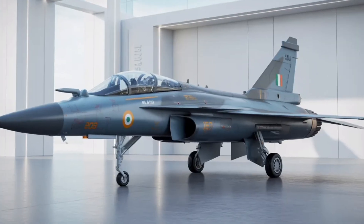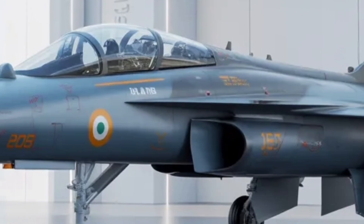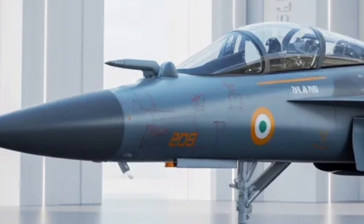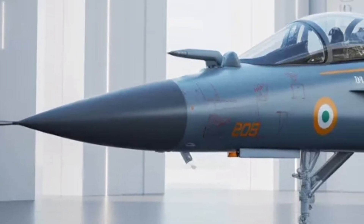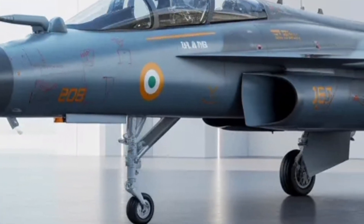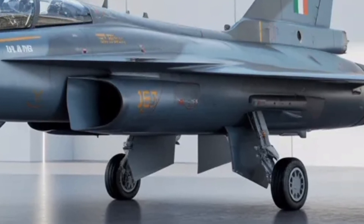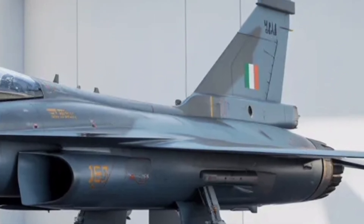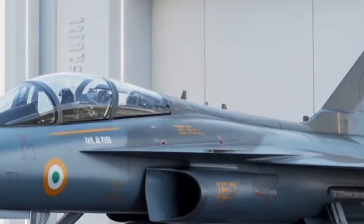On the technological and strategic front, the Tejas MK2 isn't just an aircraft — it's a statement of self-reliance. India's defense ecosystem has poured years of research into making it a 4.5-generation fighter with adaptability and stealth characteristics approaching fifth-generation standards. Its integration with domestic weapon systems, combined with potential collaboration for engine manufacturing with international partners, makes it a game-changer for regional defense capability. HAL has emphasized that the Tejas MK2 program will strengthen India's air combat fleet and reduce dependency on foreign jets like the Mirage 2000 and MIG-29.